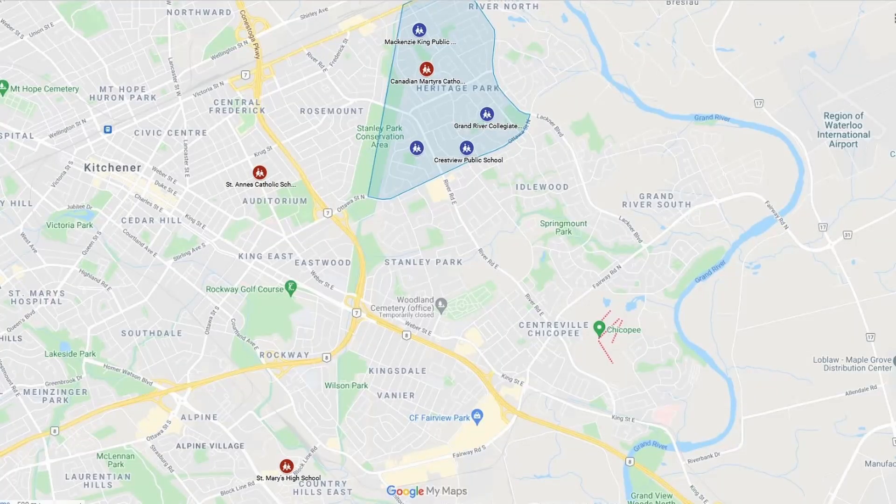Now let's talk about schools for Heritage Park. For the Catholic board, you've got St. Anne and Canadian Martyrs for the young ones, and then your high school is St. Mary's over in the Country Hills neighborhood. For the public board, you've got Crestview, McKenzie King, and Stanley Park for the young ones, and then your high school is Grand River Collegiate.